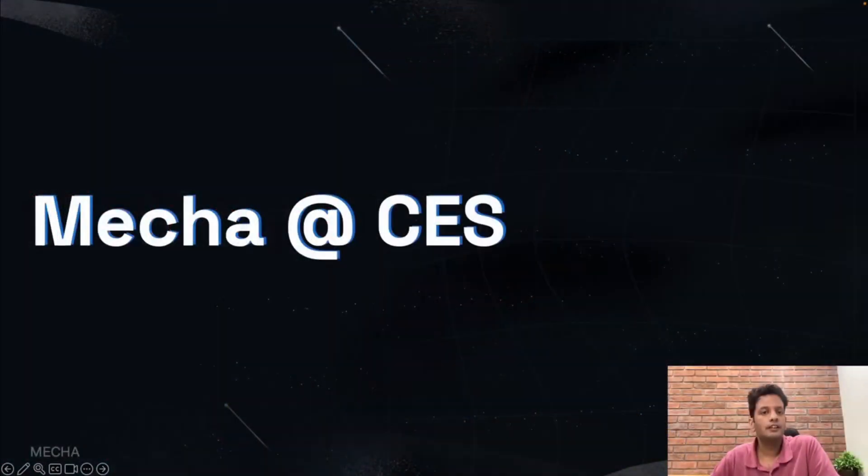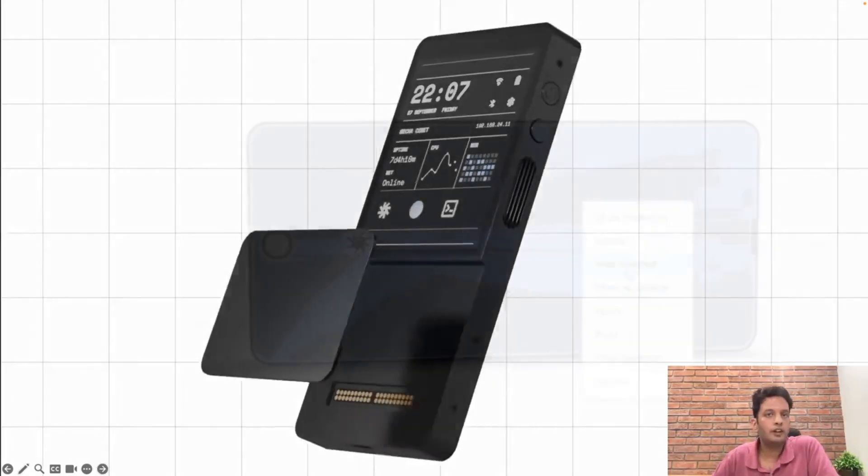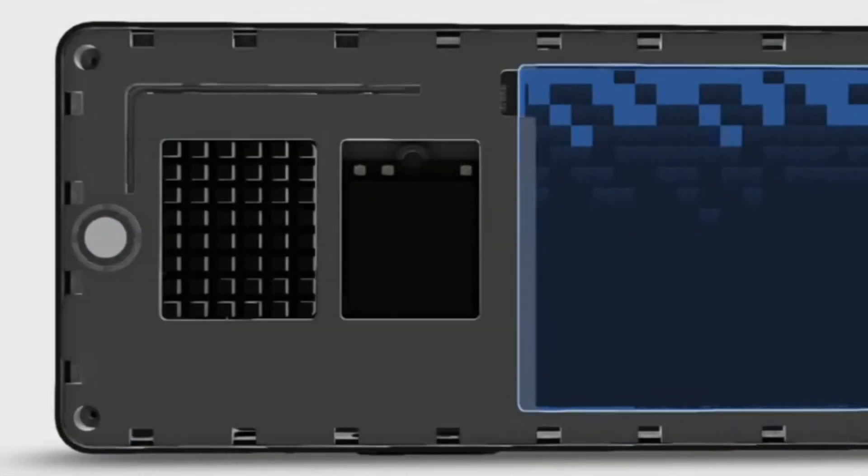Hello and welcome. Mecha just had a live stream covering a bunch of updates they're putting in their mobile Linux device. It's now a phone and it's got an NPU. Let's cover the highlights.